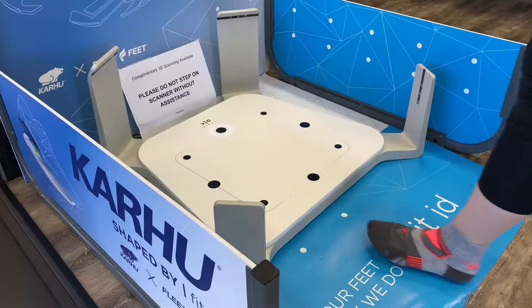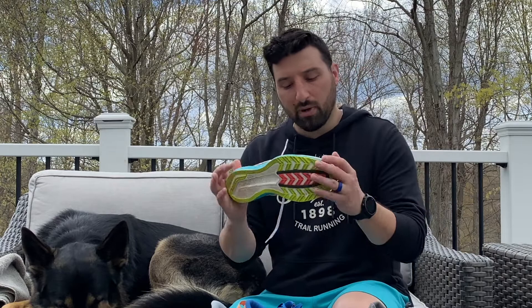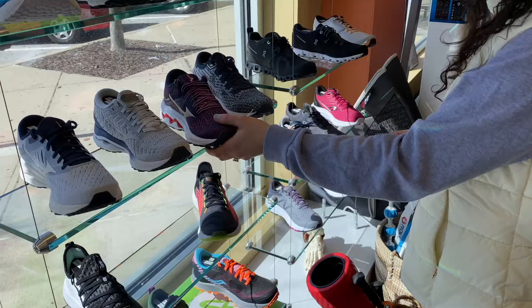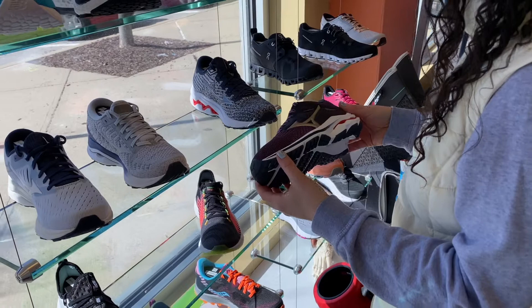We like getting into a store because you can feel the shoe, look at it, and try them on — that makes a huge difference. This is our only barrier to entry for running, so let's make sure we do it right. If the store has a foot scanner, like Fleet Feet, use it — it helps steer you toward some types of shoes that might work for you and eliminate others, narrowing your focus. Then walk around the store, find some options, pick them up, and feel them in your hands.